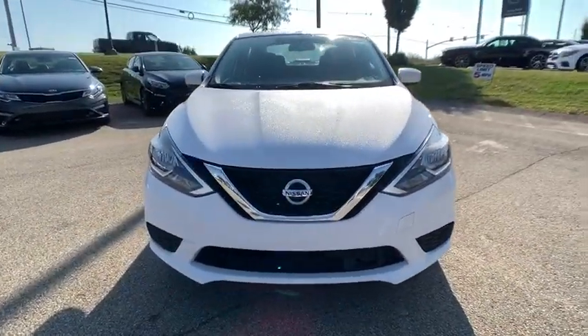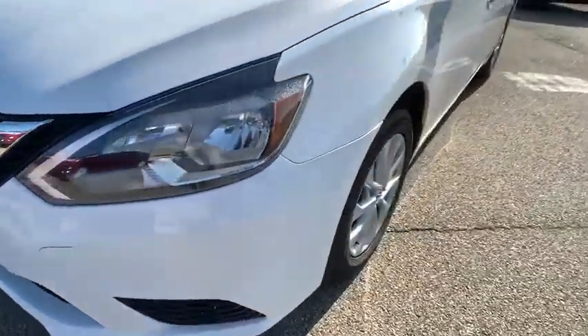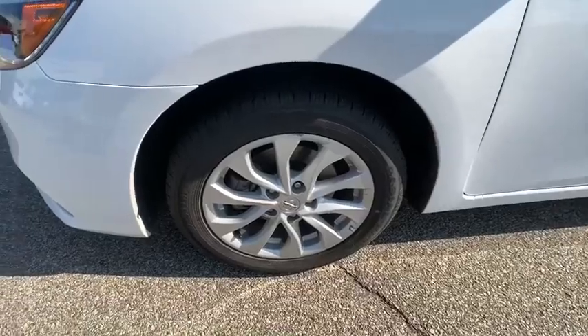Aluminum wheels, cruise control, climate control, AM-FM stereo radio, rear defrost, front wheel drive, power windows, MP3 player.